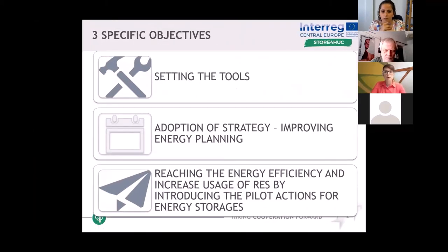Therefore, we set three specific objectives to overcome these obstacles. The first objective is setting the tools for planning and online operation of energy storage systems investments in historical urban centers.